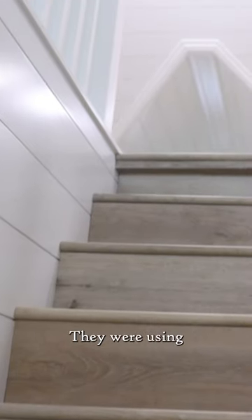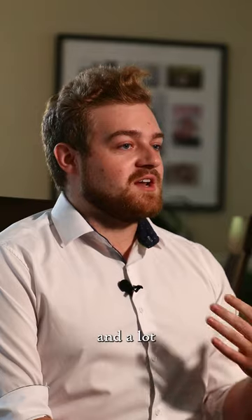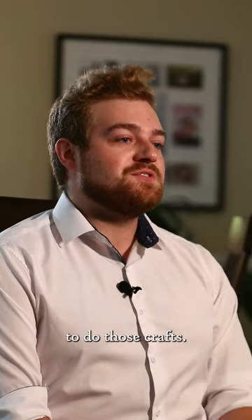She has two daughters who are very craft-driven — they love to be creative. They were using the dining room, the kitchen, all these spaces other than a designated one. This attic space that we've done for her has allowed a lot more storage and ample lighting for them to do those crafts.